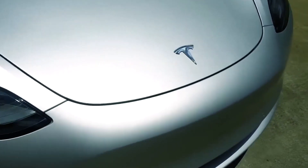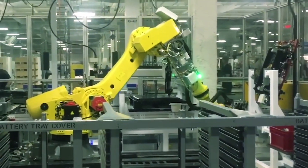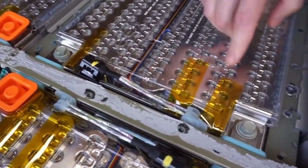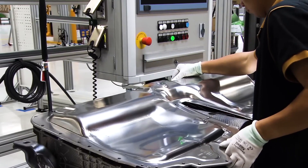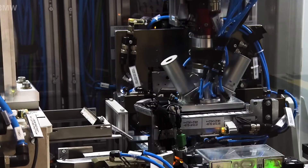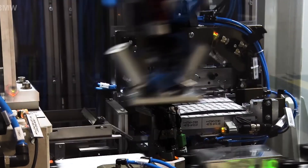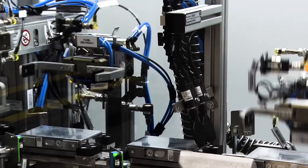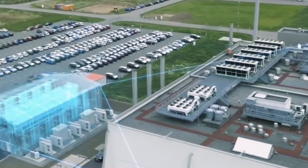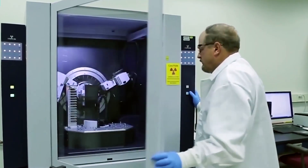But Tesla takes recycling a step further. What makes Tesla's approach different is its focus on maintaining a closed-loop system. Many recyclers face a problem called downcycling, where the recovered materials end up mixed with impurities, making them harder to reuse in high-performance applications. This means that instead of going back into EV batteries, those materials might get used in lower-grade products like stainless steel or industrial tools. But Tesla's system is designed to recover battery-grade materials that go directly back into new battery production. By keeping this process in-house, Tesla reduces the need for freshly mined metals and ensures that an old Tesla battery can be broken down and turned into a new one over and over again.